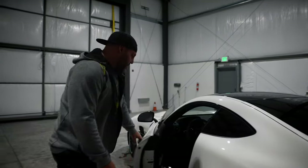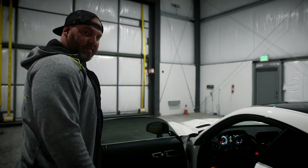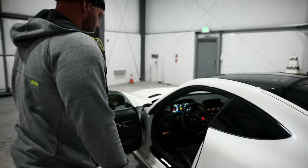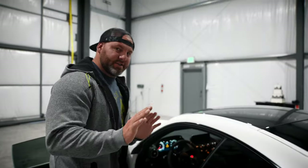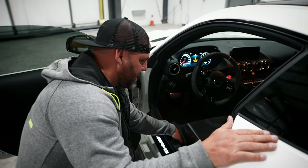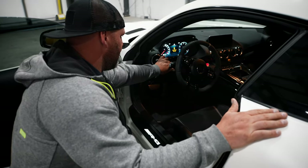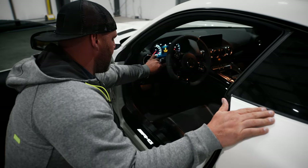All right. Moment of truth. That's definitely not going to work. So hold on — I do have a series of how I do things. First, we go all the way back with the seat, all the way down. And then we go all the way up with the steering wheel, all the way back.